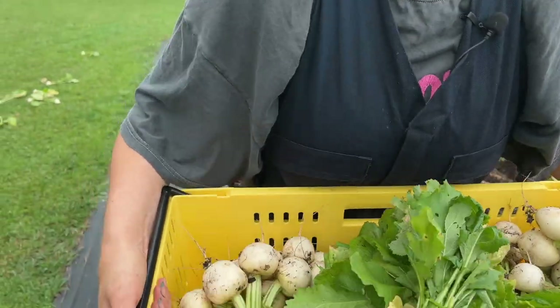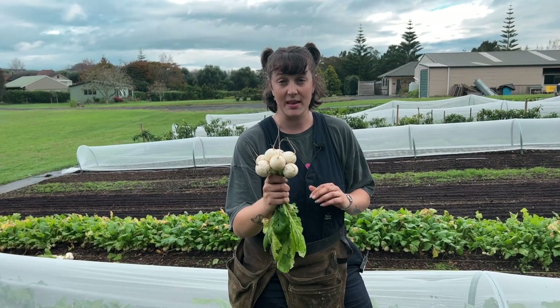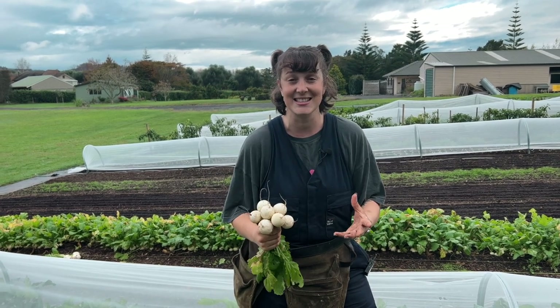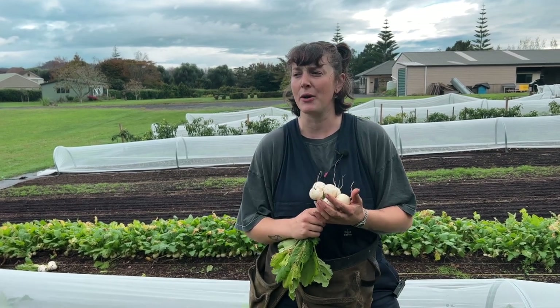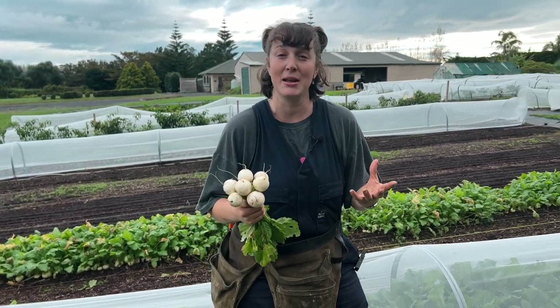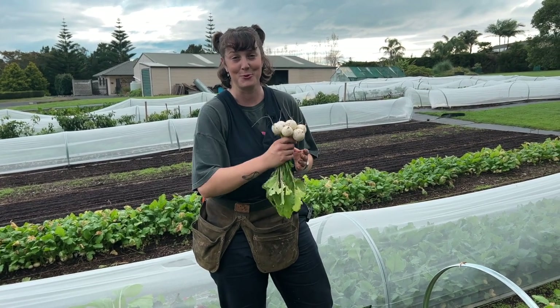These turnips in particular are the Tokyo White Cross. We've only grown this variety and we really love them — the size and consistency is really good. A lot of people aren't sure what to do with turnips, so we talk a lot about the best way to cook them. We find that lightly boiling them, steaming them, or pan frying them and serving with a bit of salt, pepper, and butter is just the best way to do it.